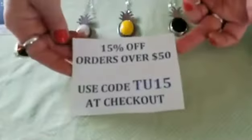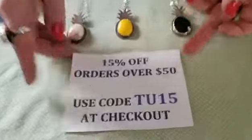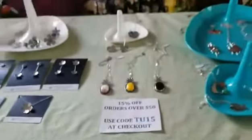For you guys today, I've got a little special: 15% off orders over $50. Use code TU15 at checkout. This offer will be good until Sunday tomorrow. I'd like to thank Jess and Shawn and Tiki Underground once again for hosting this for us. We had such a great time last year — we're so bummed we couldn't do it this year. Thank you so much. Mahalo.